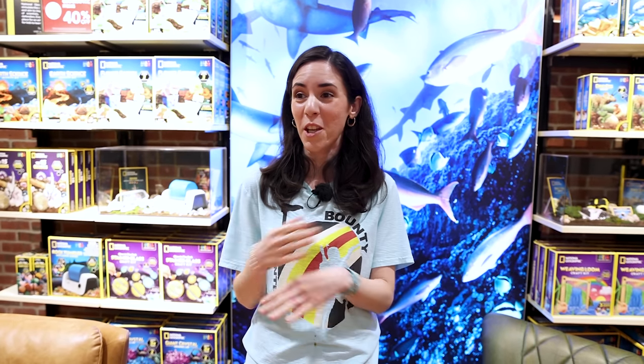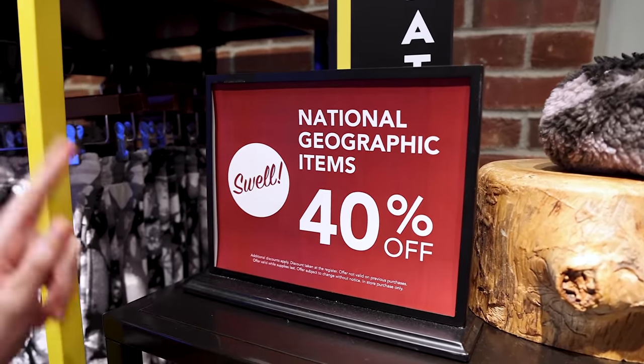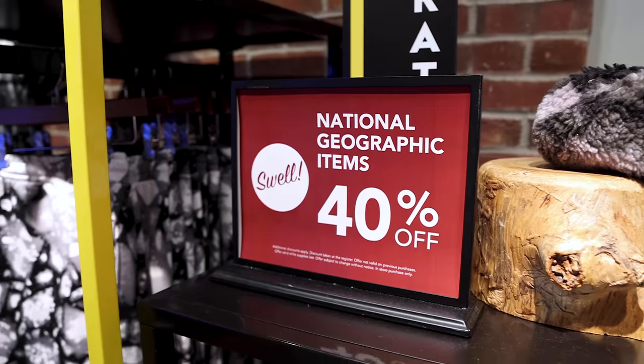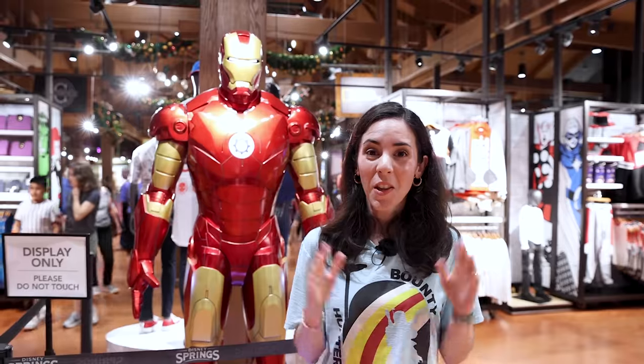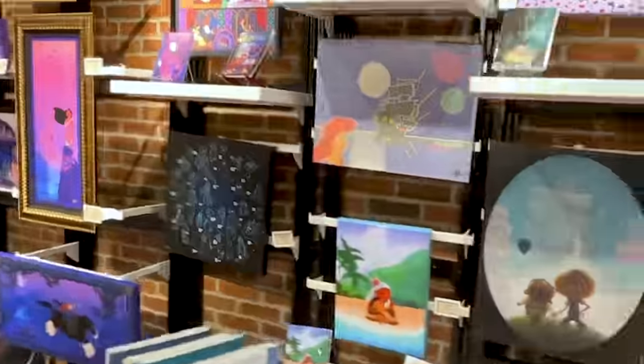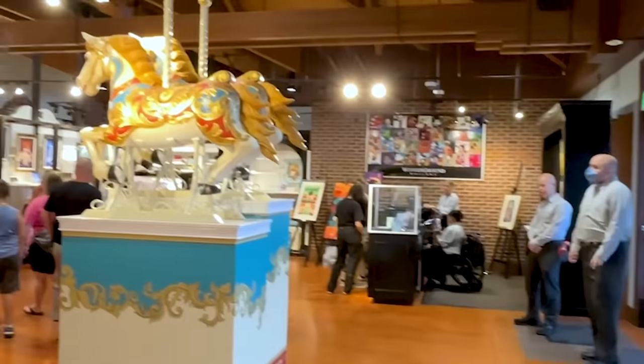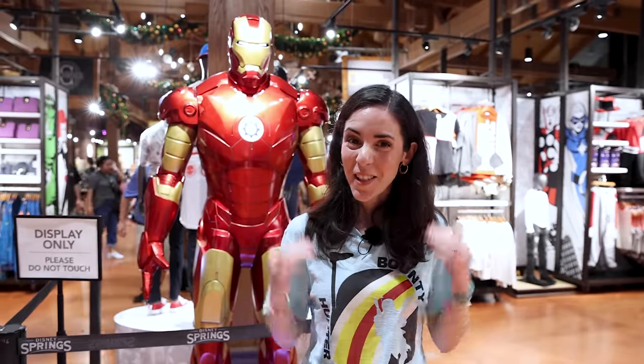The area where I'm standing used to be the dress shop at the Marketplace Co-op. Now they've turned it into a National Geographic section selling all kinds of National Geographic clothing — and at the moment they're having a 40% off sale, which is pretty rare here at Disney World. This used to be Wanderlust Gallery, and now this section is Marvel merchandise.